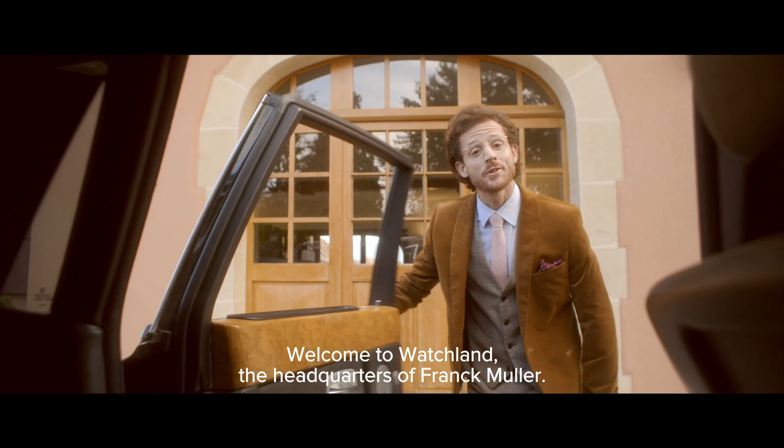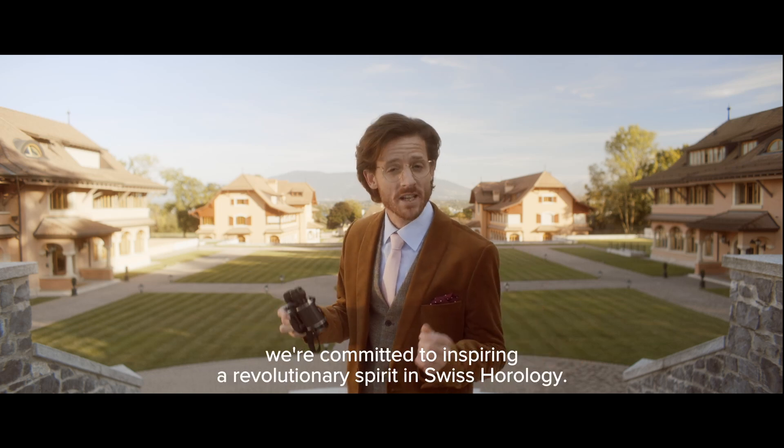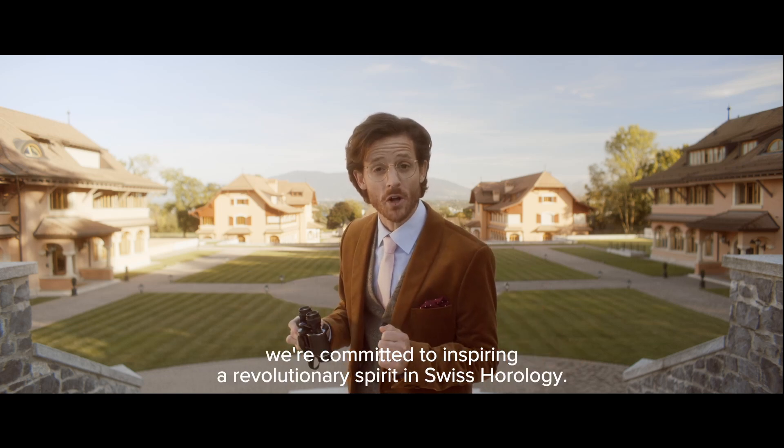Welcome to Watchland, the headquarters of Franck Müller. Here we are. At Franck Müller, we are committed to inspiring a revolutionary spirit in Swiss horology.